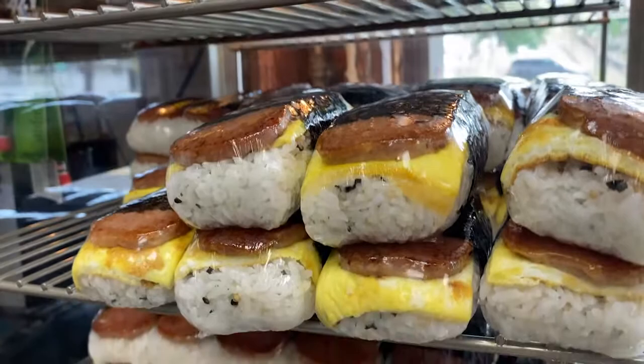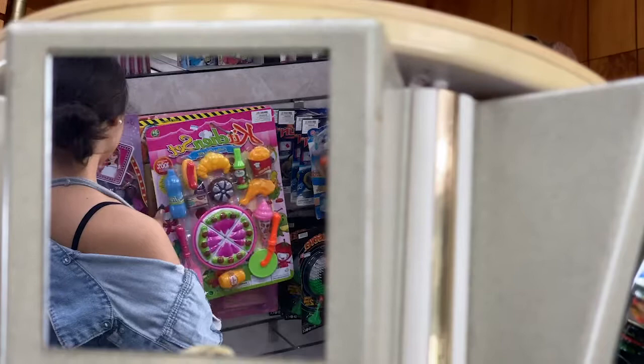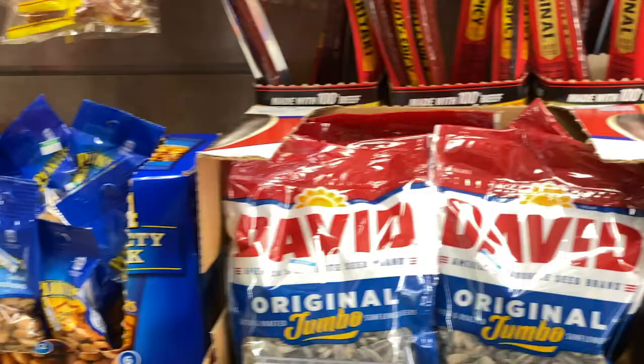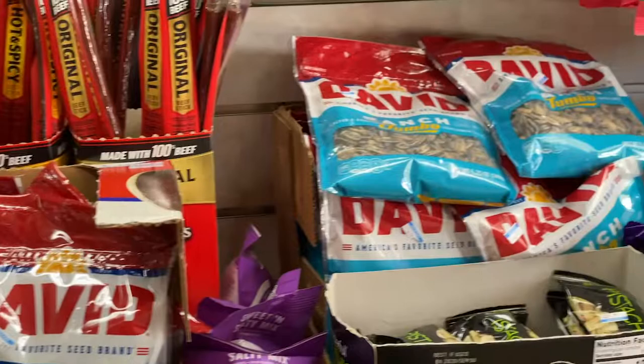The warm and ready famous musubis are Kamamalu's best seller. The little convenience store is packed with many interesting shopping items including toys, household supplies, beverages, and snacks.